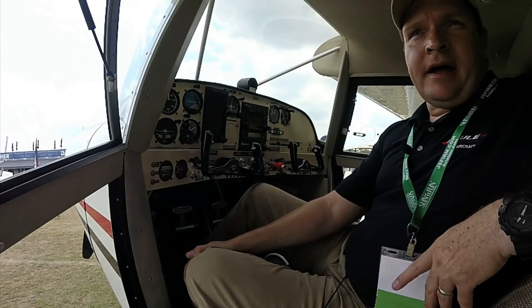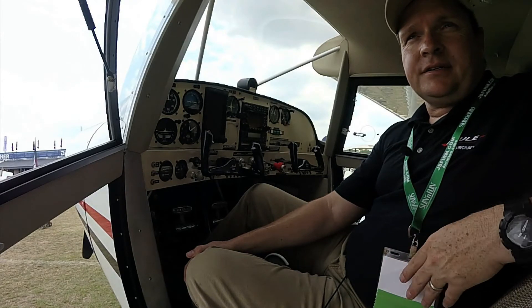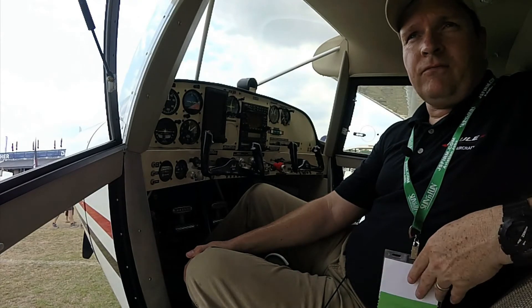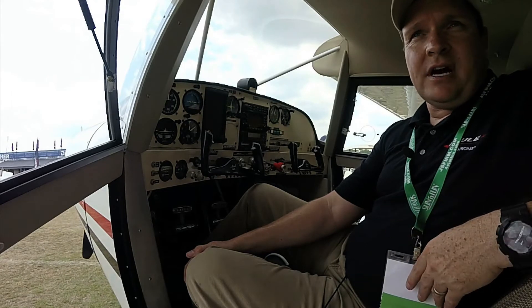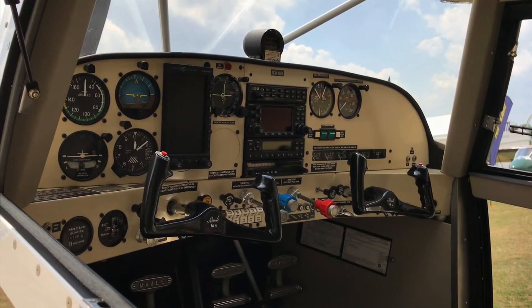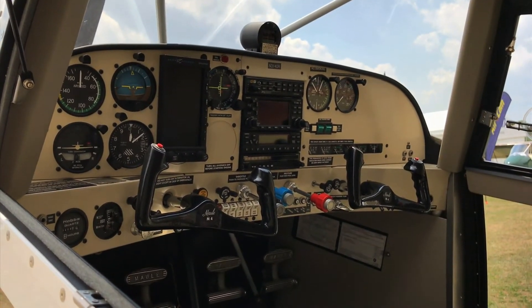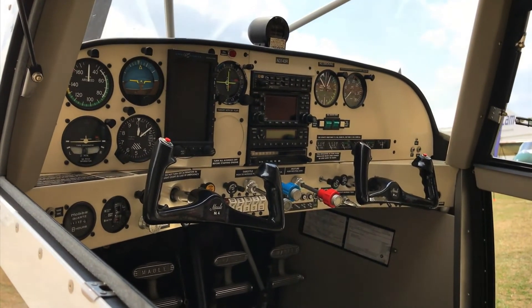The Maul is approved IFR or VFR. They're designed to handle a wide array of the latest avionics. We offer several packages from the factory, but if there's something you want that we can't do, then we make it simple.